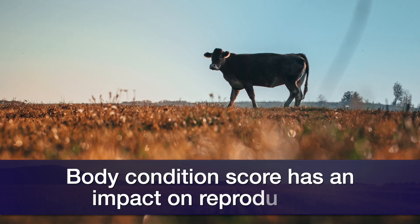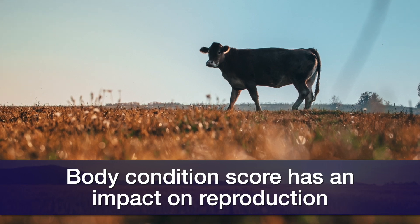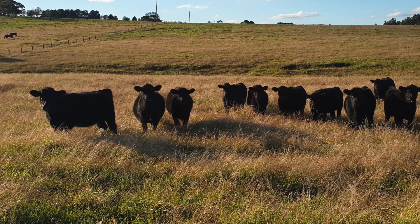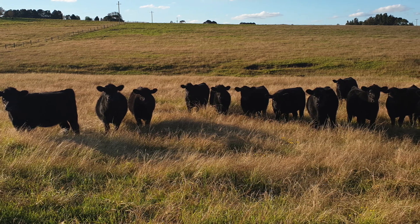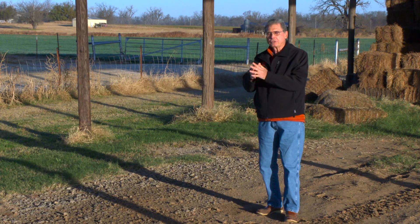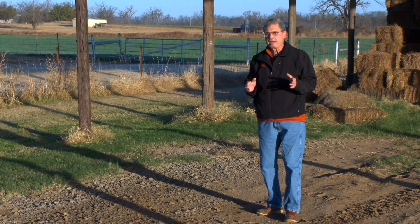We know it's going to affect reproduction. There have been a number of research trials done across the United States at different experiment stations, looking at what impact body condition at different times of the cow production year has on the reproductive performance of beef cows. The one that shows up the most — having the most impact on whether the cow is going to recycle and re-breed on time for next year's calf crop — is the body condition she's in the day that she calves.